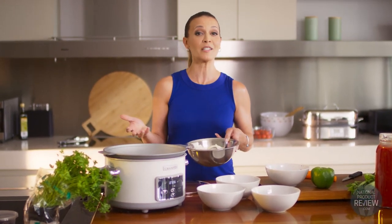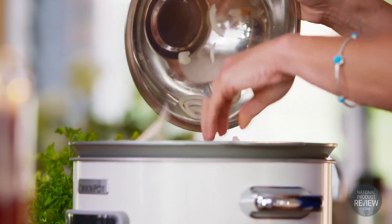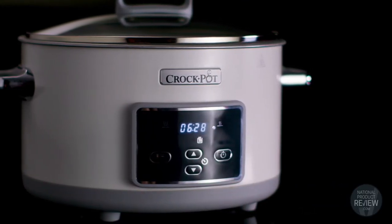And storing leftovers is easy too. You simply place the pot and the lid in the fridge or freezer until you're ready to reheat your favourite meal. To help this versatile kitchen companion withstand the test of time, it features exclusive Dura Ceramic coating.